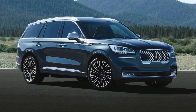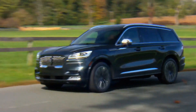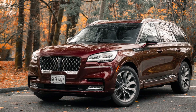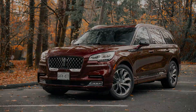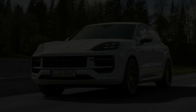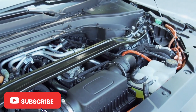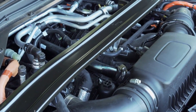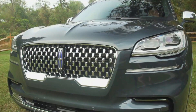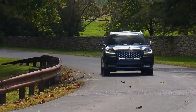Lincoln Aviator Grand Touring. The second-generation Lincoln Aviator undoubtedly stands out as one of the most visually appealing SUVs in the market. What sets it apart is its hybrid powertrain, which puts it on par with high-end V8-powered luxury SUVs like the BMW X5 xDrive50i and Porsche Cayenne E-Hybrid in terms of performance. Under the hood of the Aviator Grand Touring, you'll find a 3.0-liter twin-turbo EcoBoost V6 engine paired with an electric motor, delivering an impressive combined output of nearly 500 horsepower and 630 pound-feet of torque.